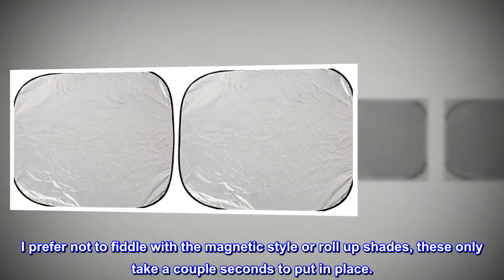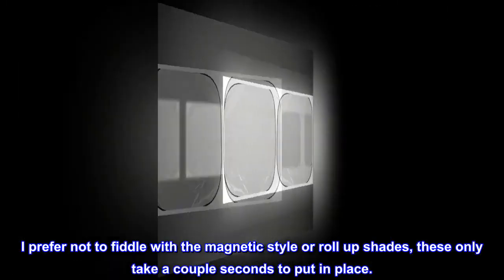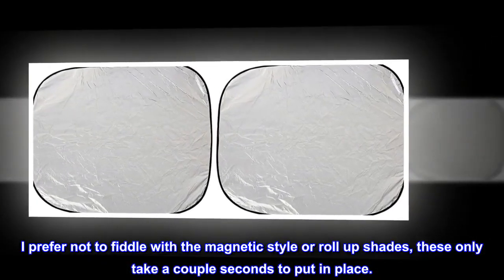I prefer not to fiddle with the magnetic style or roll-up shades. These only take a couple seconds to put in place.